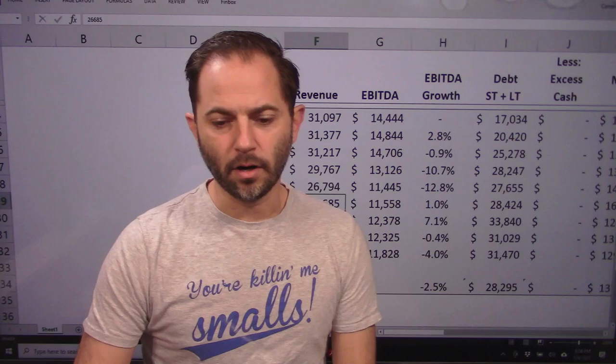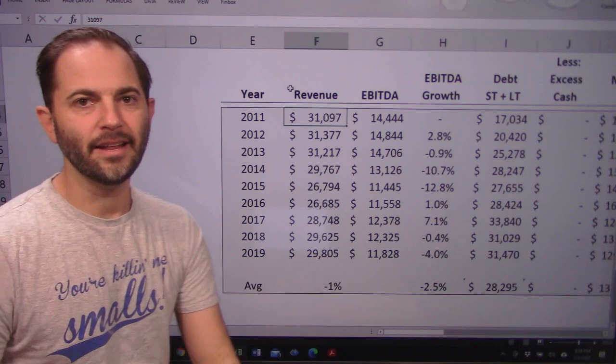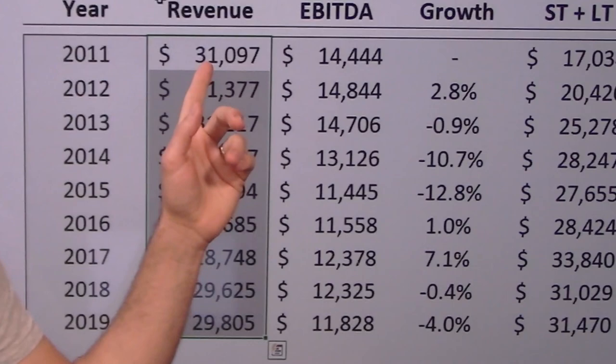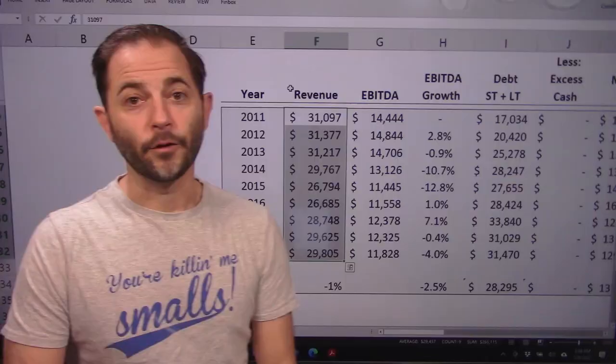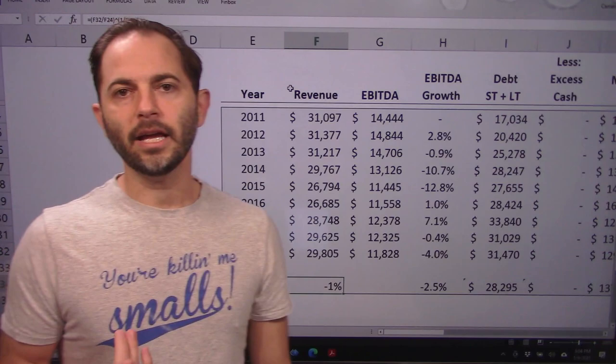Revenue for Philip Morris International — these numbers are net of excise taxes. You'll see in the annual report they show a gross number which is higher, because I've already netted the taxes they have to pay on cigarette and tobacco product sales. In millions USD: 2011, $30 billion; 2019, $30 billion. The point here is a negative 1% growth over time, which I was surprised by.